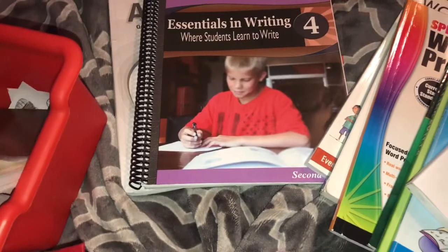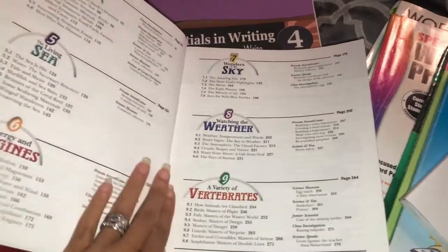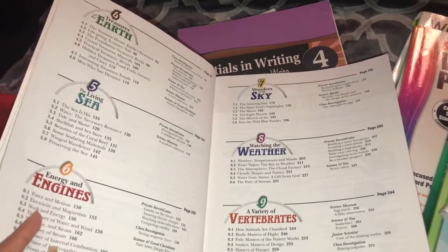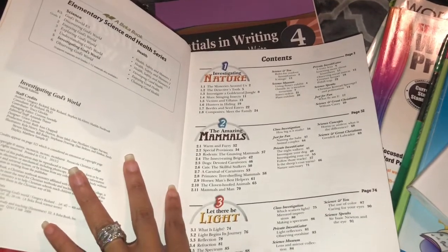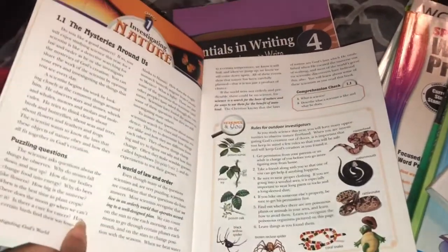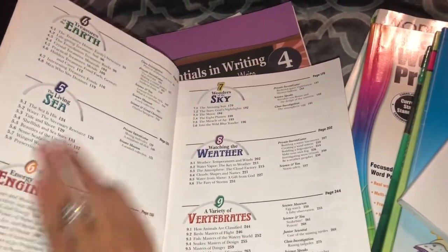I didn't do that with science, but if you want to get a look at what they covered in science this year, here are those. Abeka touches on the subject giving you a really short understanding of what they are and then moves on to the next thing. The last thing they did was planets, covered under Sky Wonder.